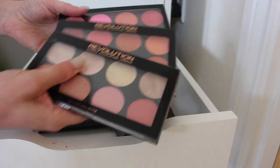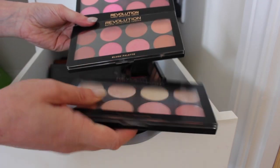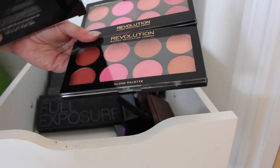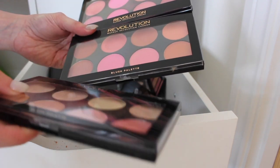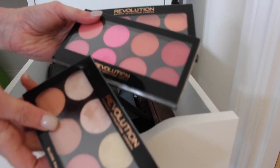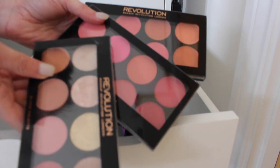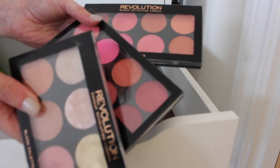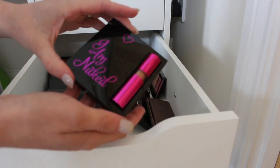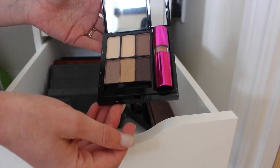I have three Makeup Revolution blush palettes — one cream, one powder, and one powder with highlighters. I'm going to keep all of them because I don't use that many blushes, so it's nice to have palettes for a bit of variety. The I'm Naked palette from Makeup Revolution is going to go because I just never ever pick it up.